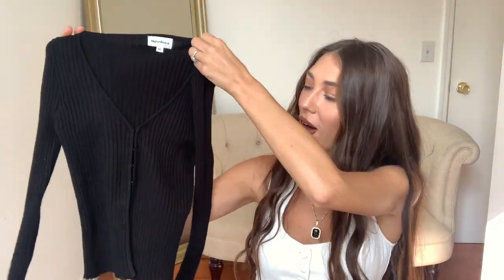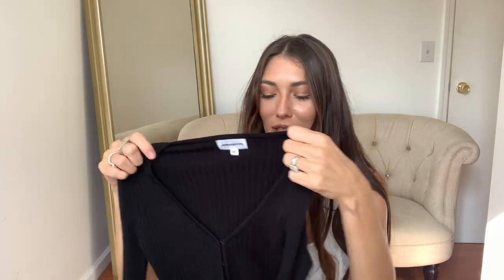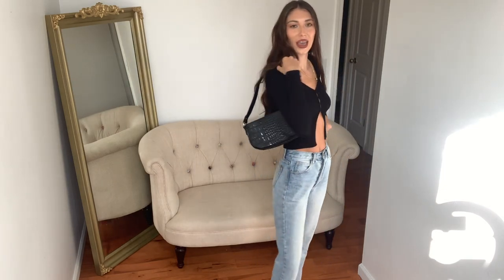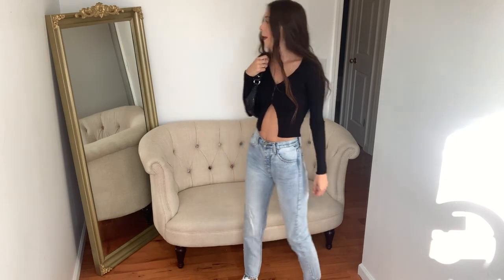Next up is this cute little black top — it's kind of like a ribbed sweater. I also picked this up from Super Down and got it in an extra small as well. I'm seriously so obsessed with it. I just paired it with some casual jeans, casual sneakers, and a little black bag.